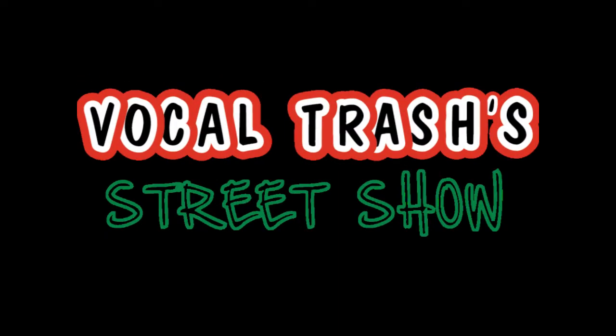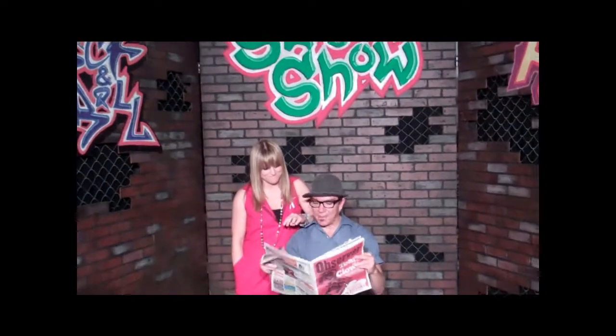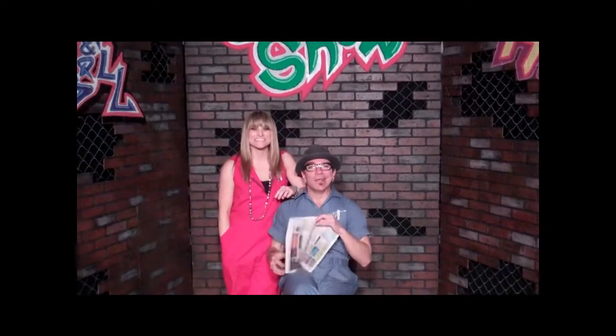Get out of the way, I gotta save the day. Recycle. Bad news, it's all bad. Hey, welcome folks, it's time for another edition of Vocal Trash's Street Show.